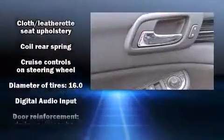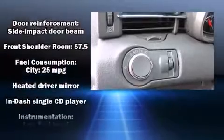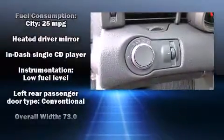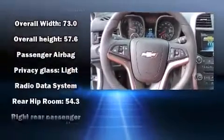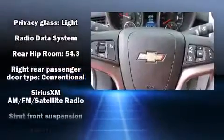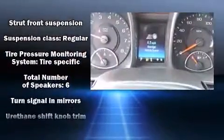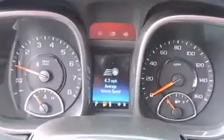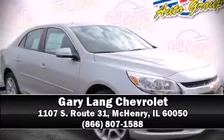Chevrolet also prioritized safety and security with features such as brake assist, a security system, OnStar, and four-wheel disc brakes with ABS. Comprehensive safety also includes row curtain airbags and stability control. Stop by our dealership or give us a call for more information.